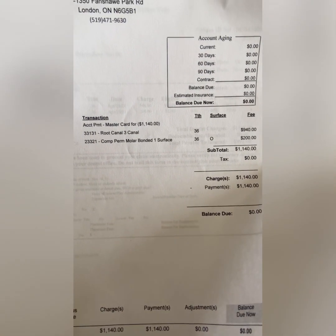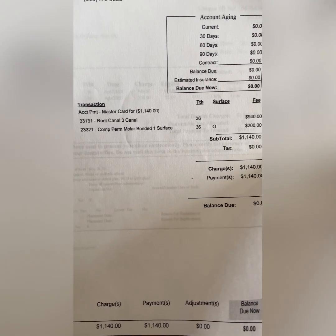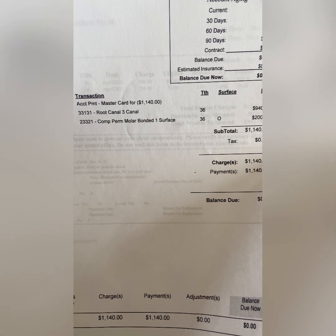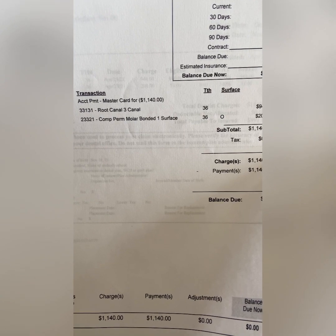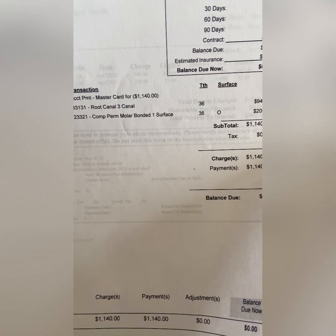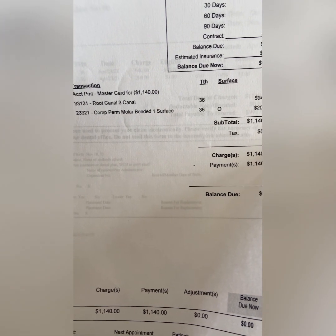So guys, I just wanted to share my experience with this root canal surgery. I hope it will help you decide whether to have your tooth extracted or go with root canal surgery. I've done both, and there are a lot of risks and benefits for both kinds of surgery. So it's up to you — it's based on your preference.